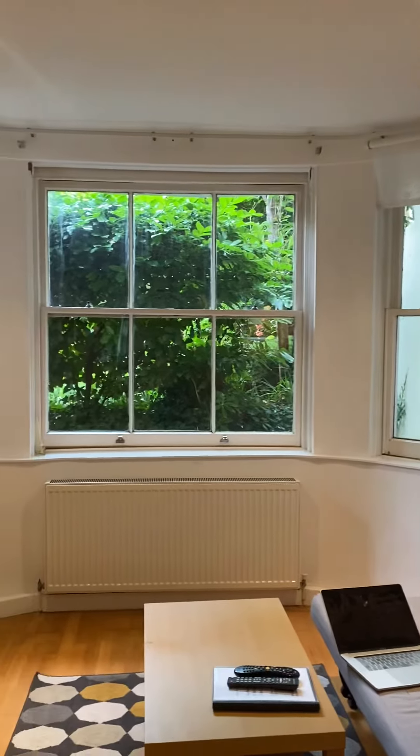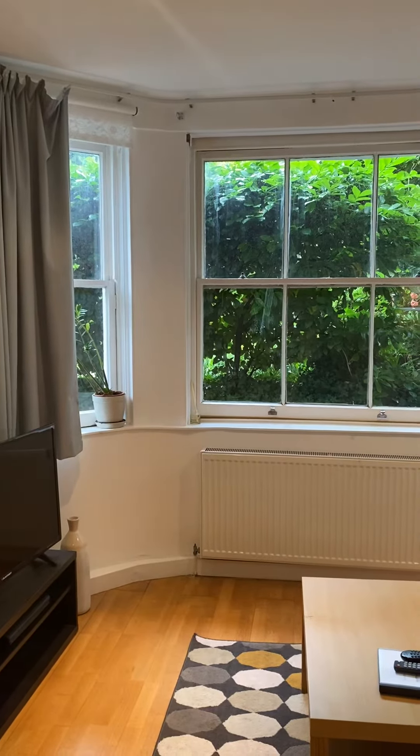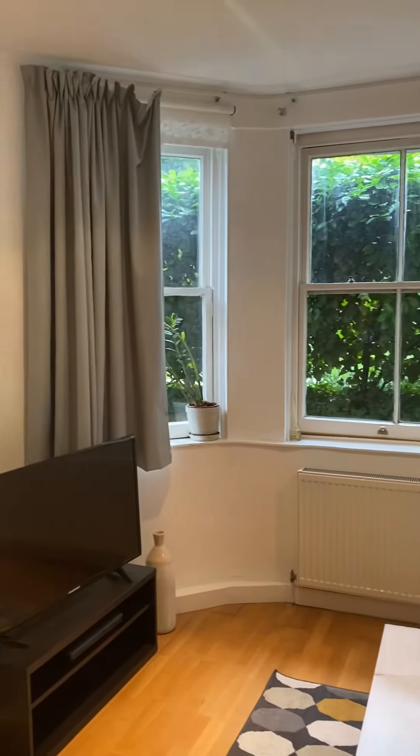The window shows the garden that belongs to the neighbor upstairs. The garden is in a closed space, so this window is very safe — nobody can get in through this window.